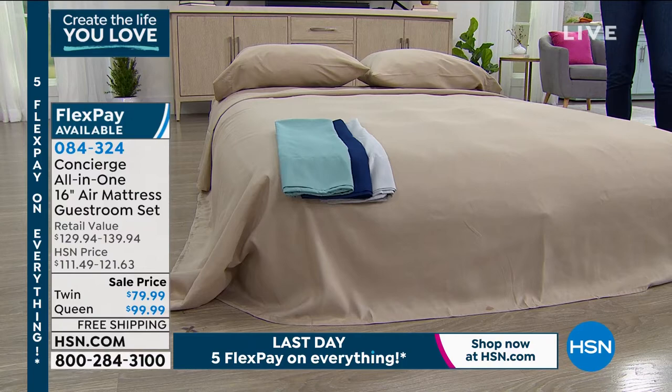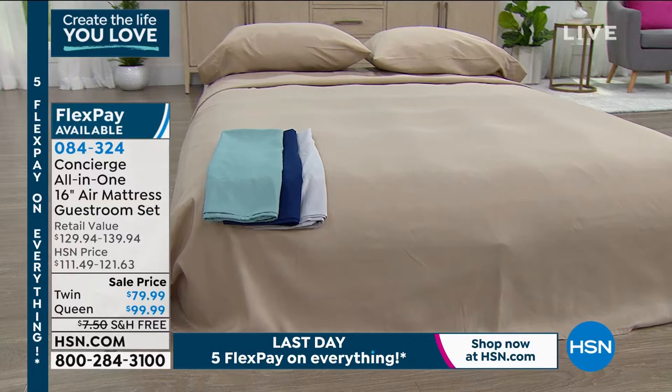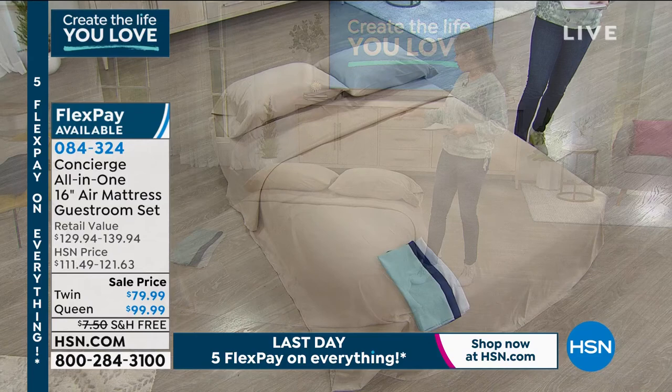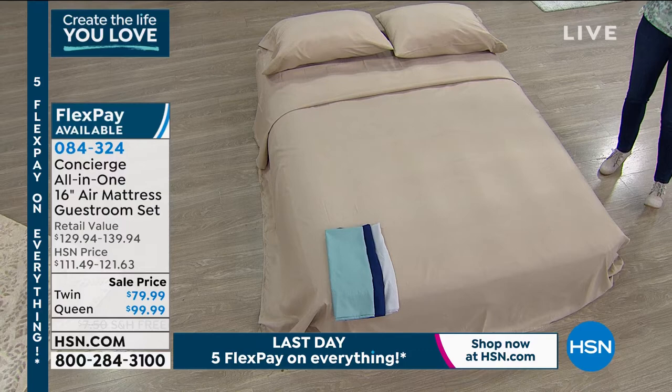It all comes in a bag, so you can tuck it away or travel with it. You have two options: twin or queen. On five flexible payments, the twin is $16 a month and the queen is $20 a month. Color options for the sheet set — on the bed is tan — and you also have aqua, navy, or silver. These are $40 off retail price today.